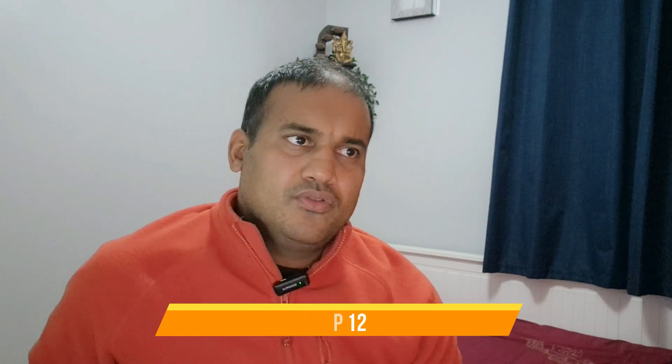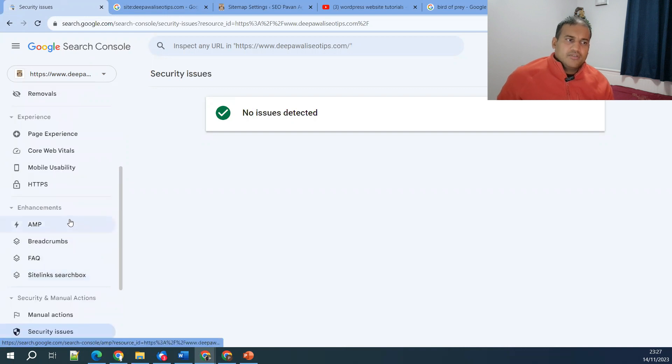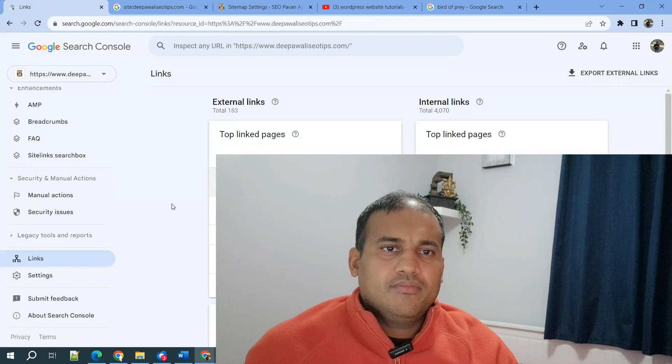Step 12 is lost backlinks. Backlinks are key, and you can check them in Google Search Console. While third-party tools also show backlinks, be aware that Google Search Console is more accurate — Google knows the exact links. In the Search Console 'Links' section you can view external links and internal links.